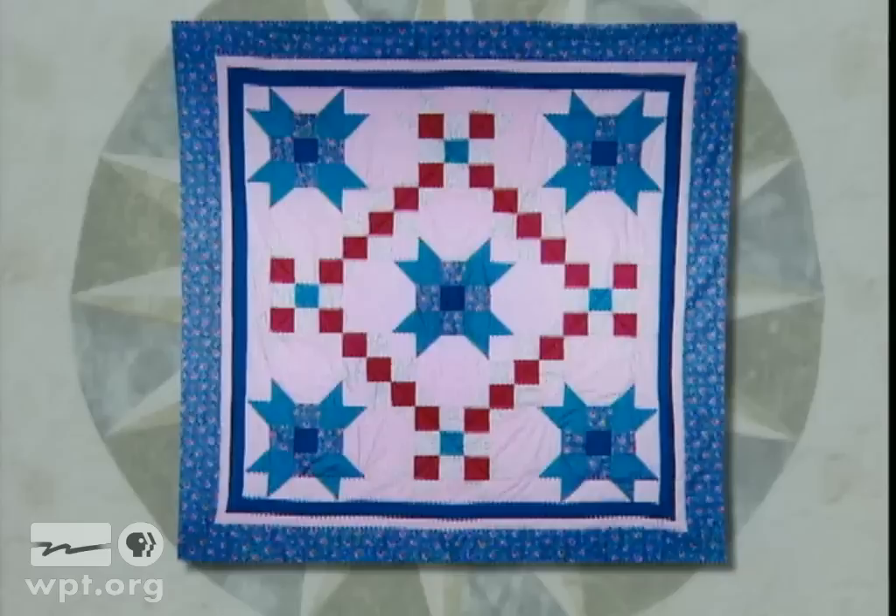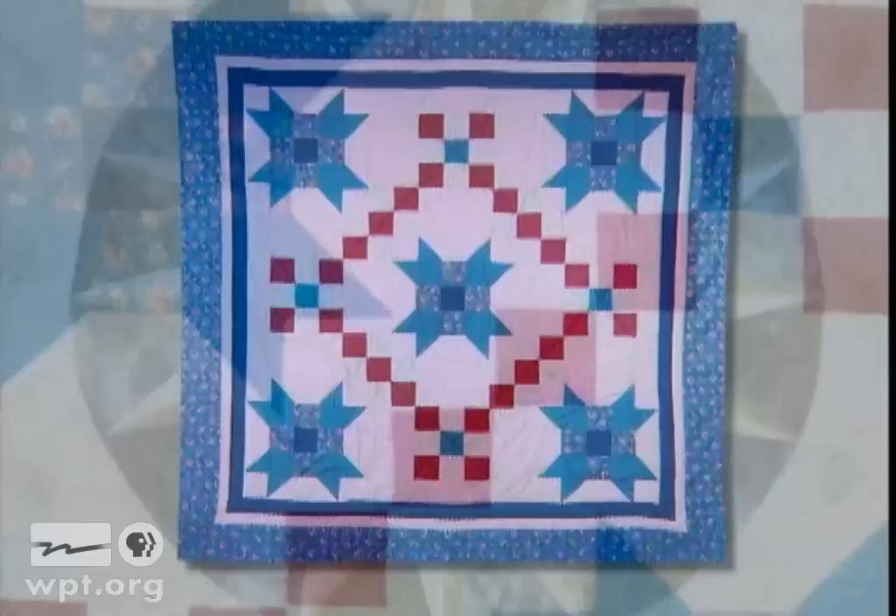Jane Thompson of Galesville made this baby quilt sized snowball design quilt. She uses it as a wall hanging to decorate the wall of her office.